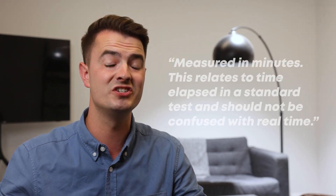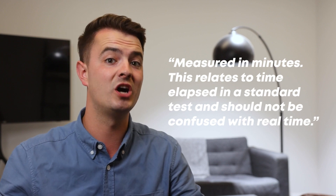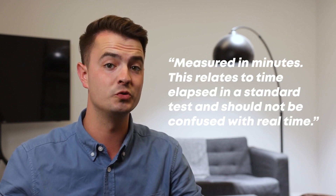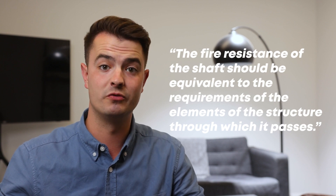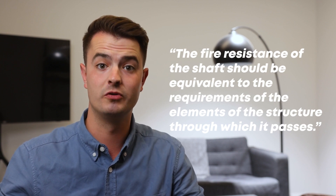Now that we know the combustibility of the material a smoke shaft should be made from, we need to understand the required fire resistance. Approved Document B defines fire resistance by saying it is measured in minutes, and this relates to time elapsed in a standard test and should not be confused with real time. Revisiting Section 6.4.1 of the SCA guide, it states the fire resistance of the shaft should be equivalent to the requirements of the elements of the structure through which it passes.